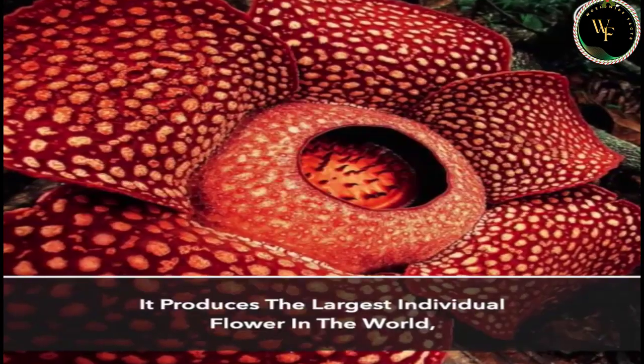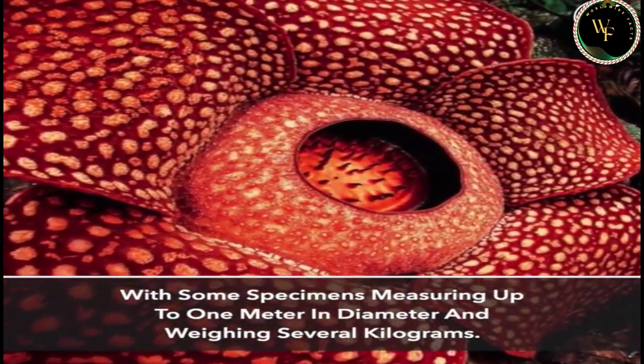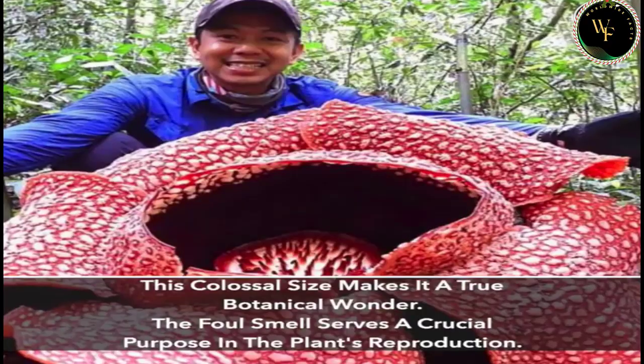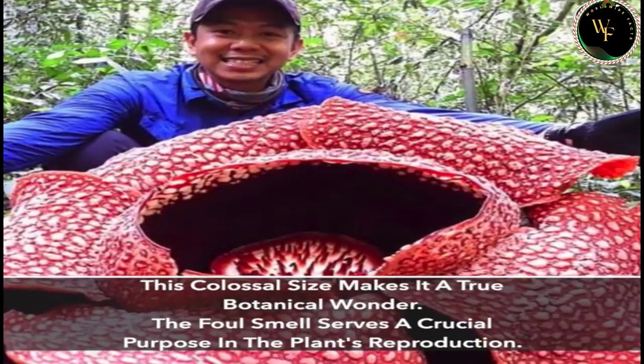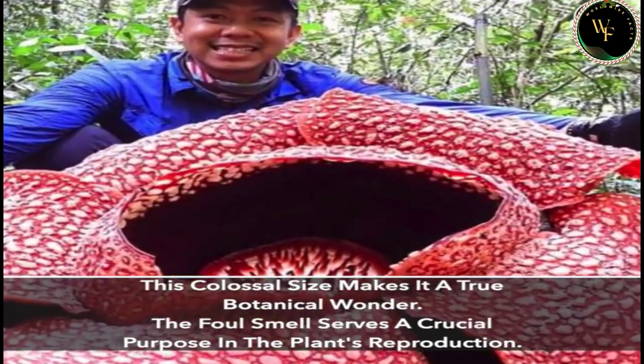It produces the largest individual flower in the world, with some specimens measuring up to 1 meter in diameter and weighing several kilograms. This colossal size makes it a true botanical wonder. The foul smell serves a crucial purpose in the plant's reproduction.